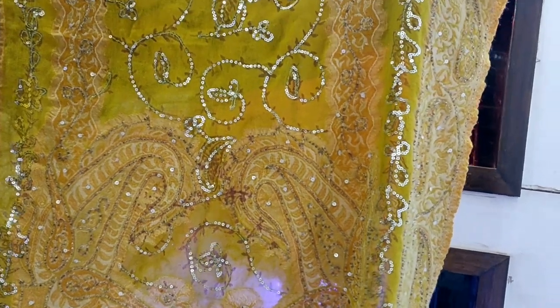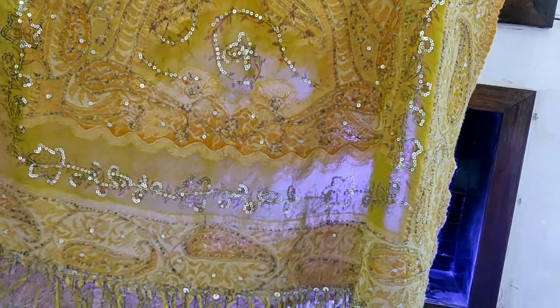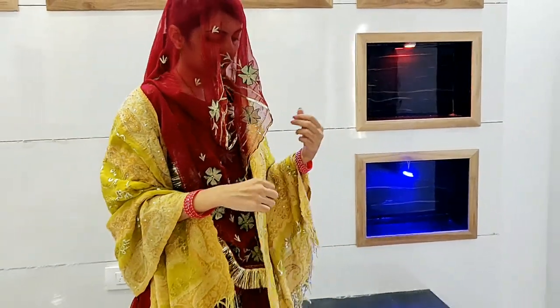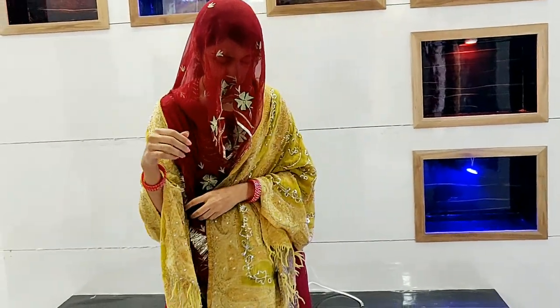I saw this shawl on Instagram, but it was only done with one piece. After that, I went to a shop where designer pieces are made, and I found one piece there.